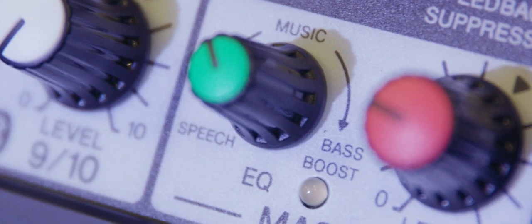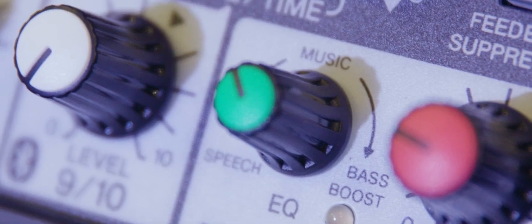We also have a single-knob master EQ, which is very nice. You can dial it in — if you're just going to talk, it has a voice setting; if you want music, go to the middle; and if you want bass boost, turn it further and it automatically boosts the bass. Very simple but also very powerful — you'll want to check that out.